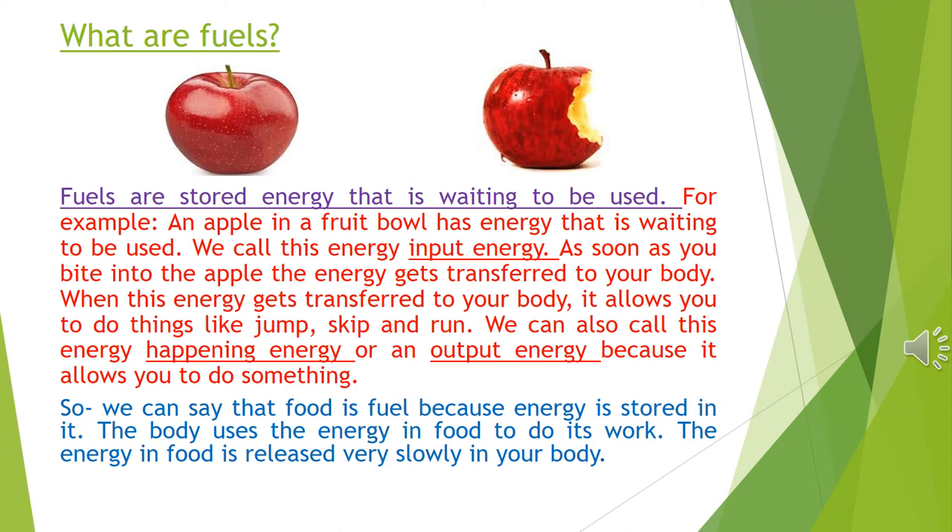What are fuels? Fuels are stored energy that is waiting to be used. For example, an apple in a fruit bowl has energy that is waiting to be used. Remember, the apple that grew on the tree has energy in it that came from the sun. The energy that is in the apple is energy that is waiting to be used.